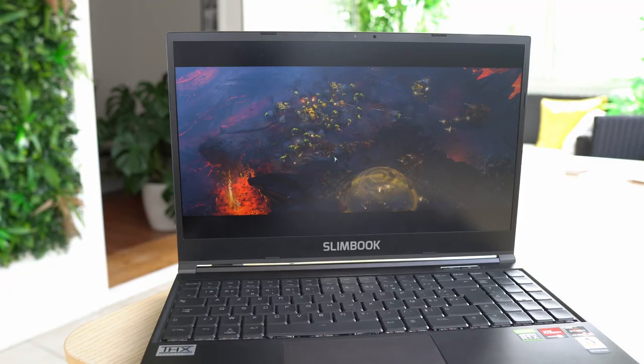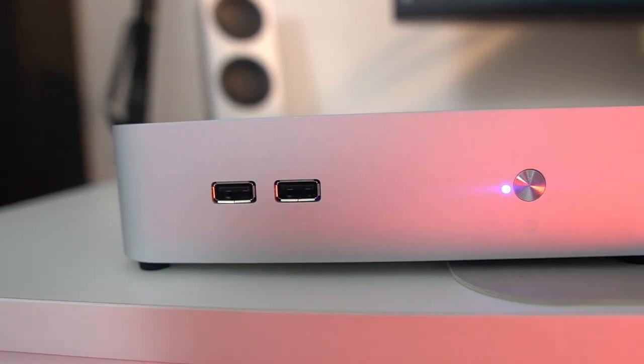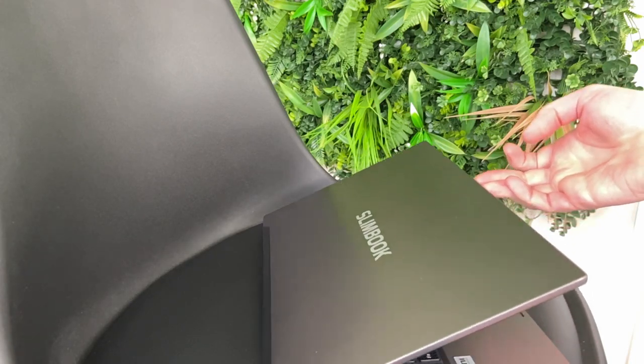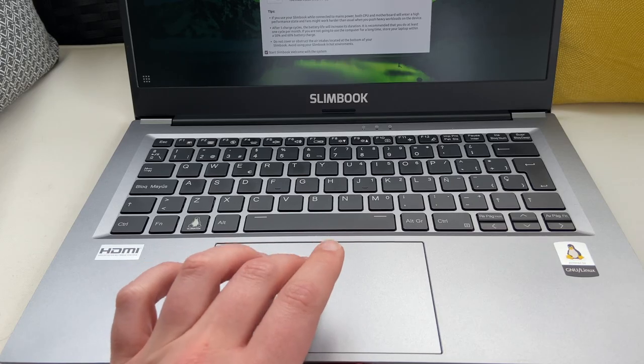Slimbook makes Linux laptops and desktops, from the smallest form factor with the Slimbook Zero to the biggest all-in-one or gaming laptops. Their stuff is excellent — for example, the Slimbook Essential is their most affordable Ultrabook with great build quality, great screen, great keyboard, and good internals. Check out the link in the description if you need a new Linux device.